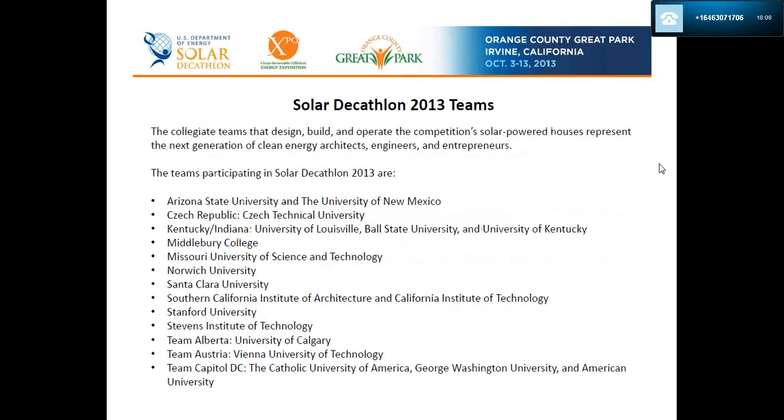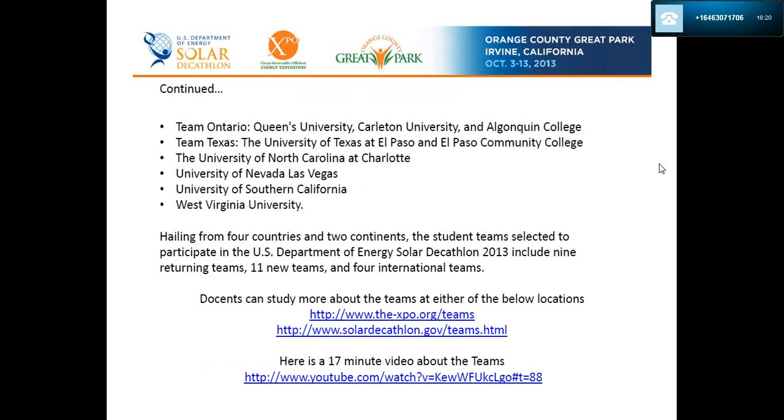We have 19 teams participating this year. The teams include nine returning teams that have participated in former decathlons, 11 new teams, and four international teams. You are welcome to visit the Expo or Solar Decathlon website — they have dedicated team pages. There is also a 17-minute video about the teams if you'd like to watch it, though none of this is required for your role as a Master Gardener volunteer.